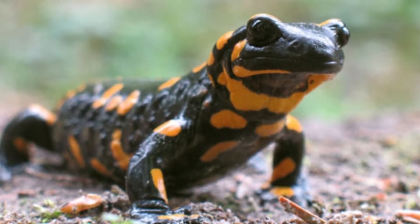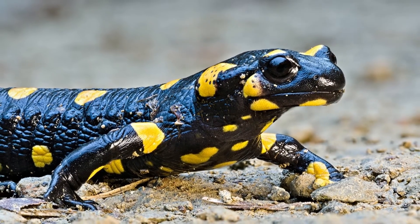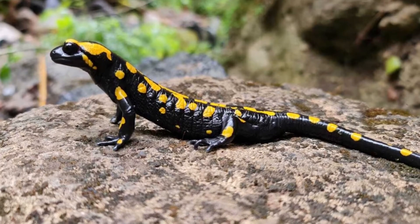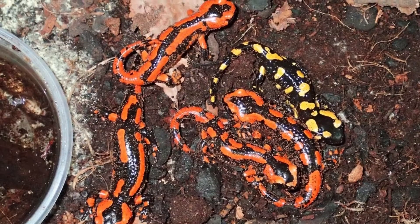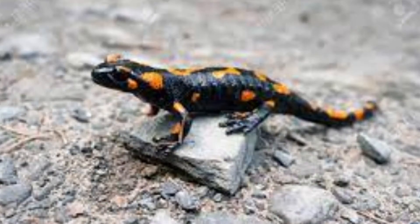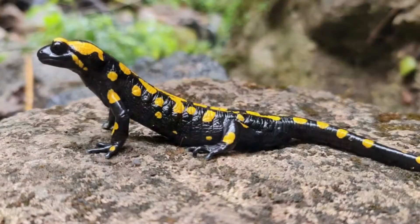Incredible Fire Salamander Facts: It's one of Europe's largest salamanders. Many subspecies are poisonous. Its bright colors warn predators that it's dangerous. Females give birth to live salamanders, unlike other species. It hides under logs, and when people gather the logs to make a fire, it runs out — hence its name.